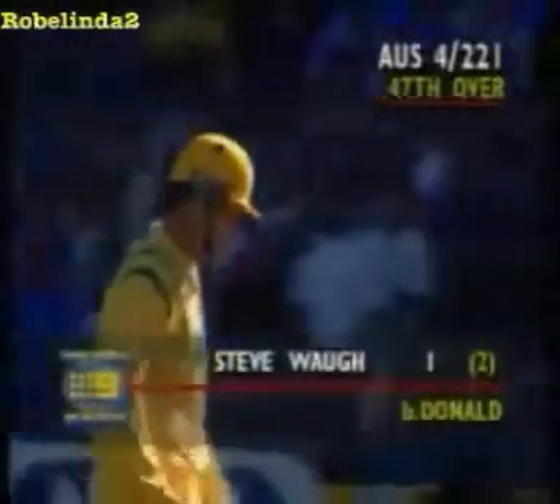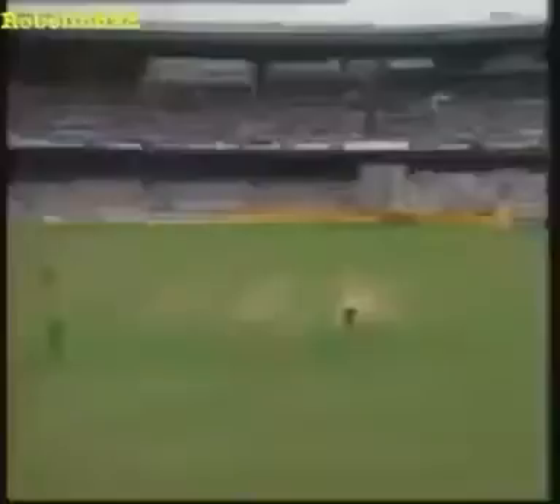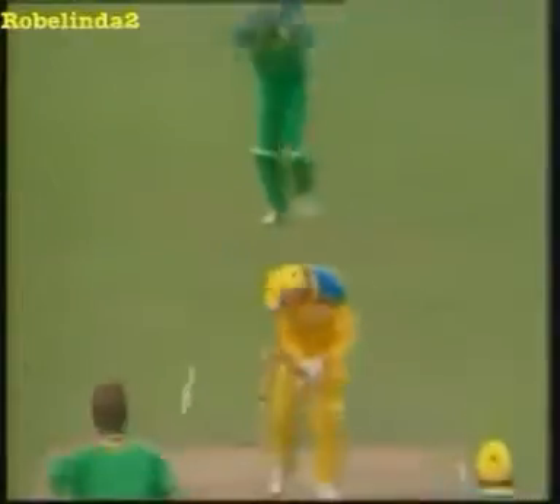The score is 221. A beautiful delivery took the leg stump. He's been very, very impressive — he's very fast and he's done the job for his captain and his team. That's his third wicket. It's great to see the stumps blasted out of the ground at the Sydney Cricket Ground.